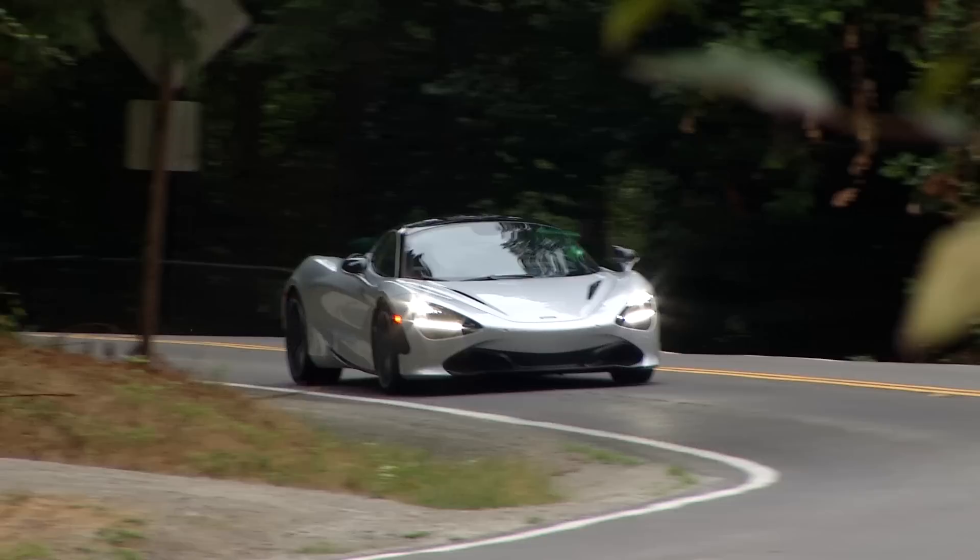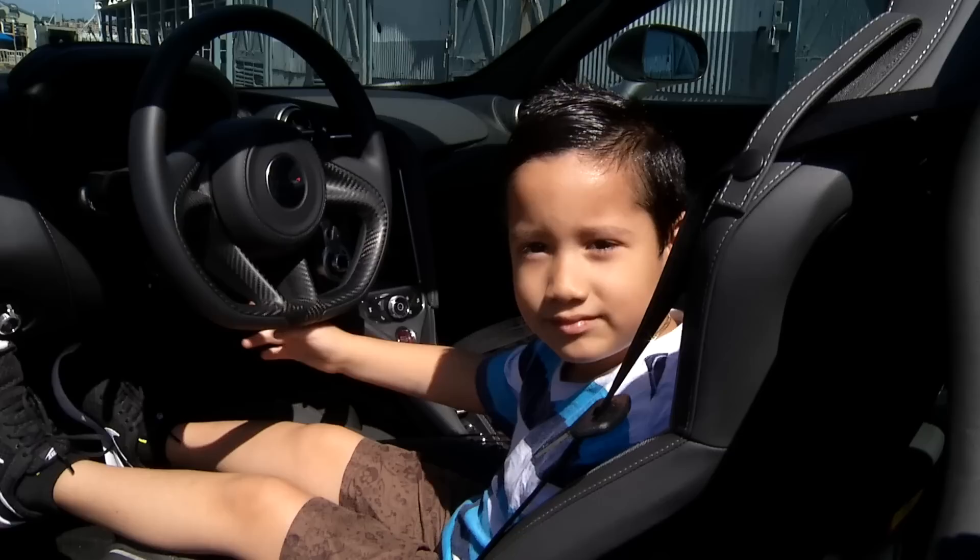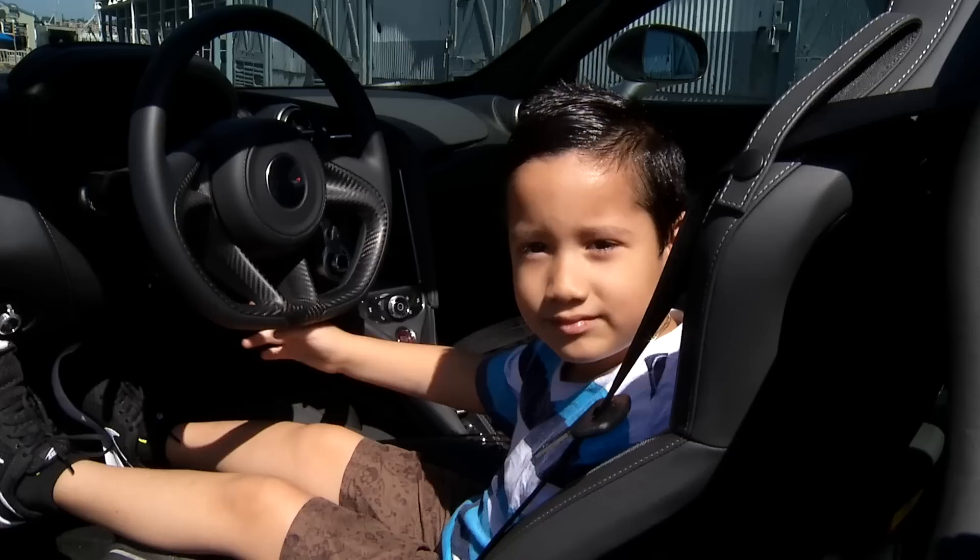Built in Britain to tame tarmac throughout the world, this mid-engine supercar draws out the best in a driver and turns eyeballs wherever it goes. If I had a dollar for every time this scenario played out, I could probably buy one.